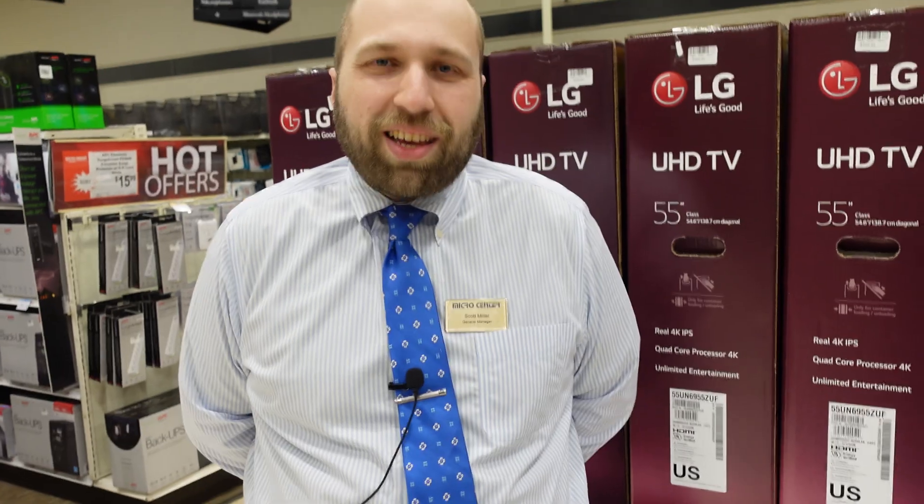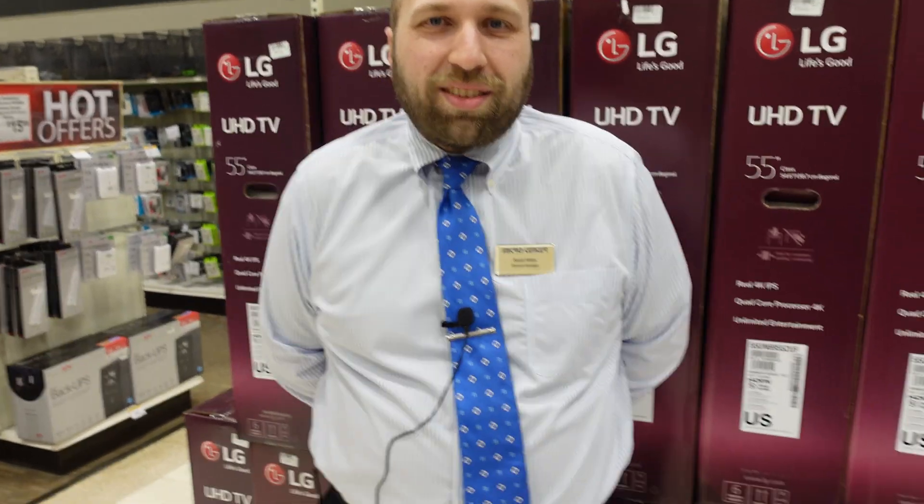Scott is the store manager here at Westbury Micro Center. I appreciate you letting me come in and create another video today. What do you think of the growth of this type of technology in your area? It's astounding — it really is. Every day there seems to be something new and exciting, bringing more business and more customers into the building, especially with the build-your-own segment. It's just a really great time to be a builder of computers or even just tinkering with new technologies.